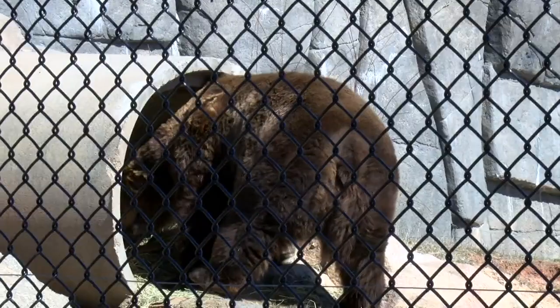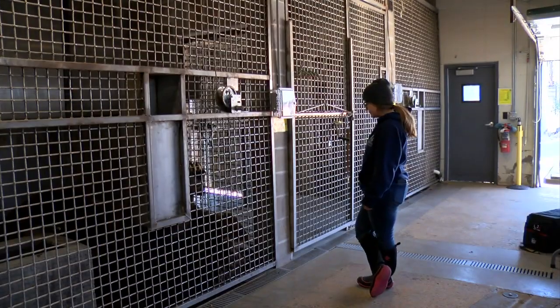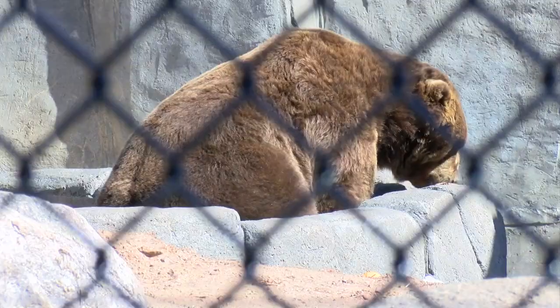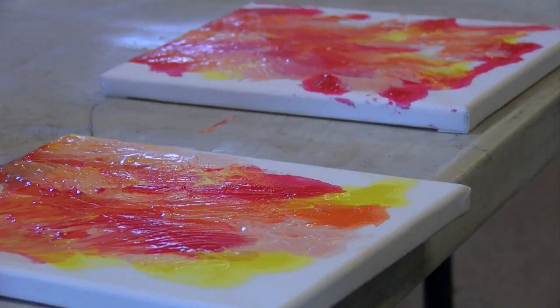Which is why we use non-toxic paint. The paintings are being used as a way for the bears to get out and experience something new in their day. It lets them spend time with their zookeepers, which is great for socializing. But it also introduces something new — usually new tastes and new textures.